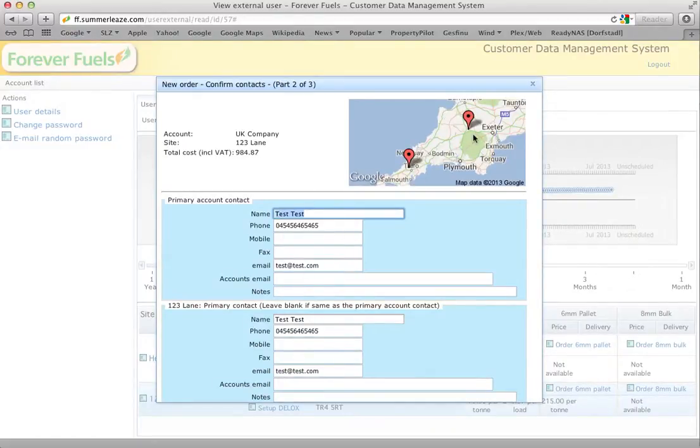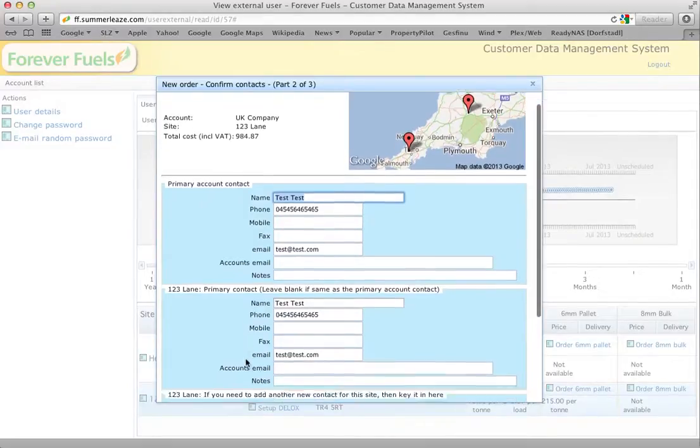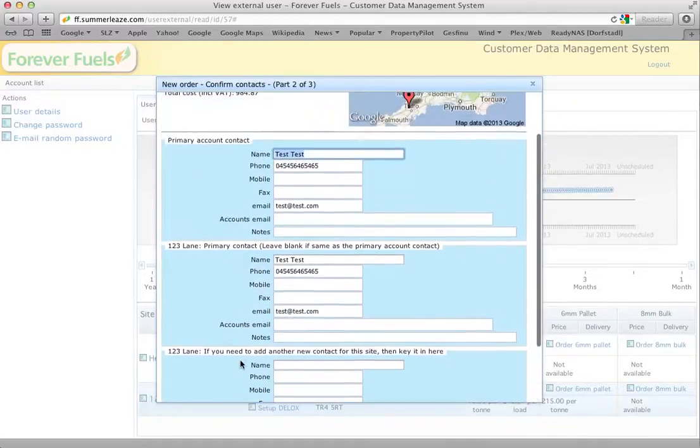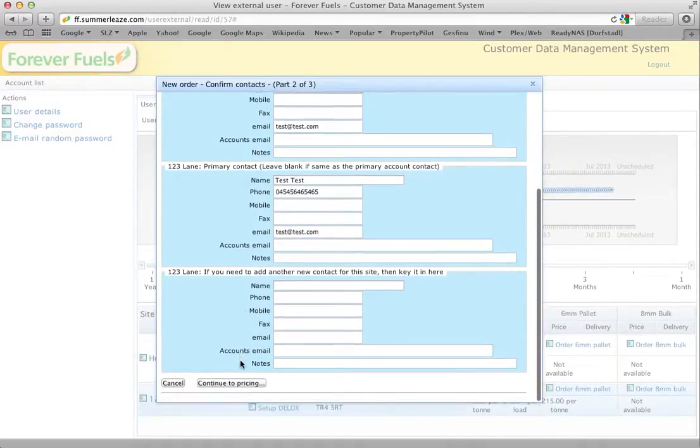There's a quick map suggesting that we'd probably deliver to this fictional site from our Okehampton depot. You can put in whatever contact information you'd like. It's a good idea to put in a mobile number as we can text you with reminders, and our driver will use it to contact you on the day to let you know when he's coming. It also lets you add more than one contact, as quite often more than one person needs to know about the delivery.